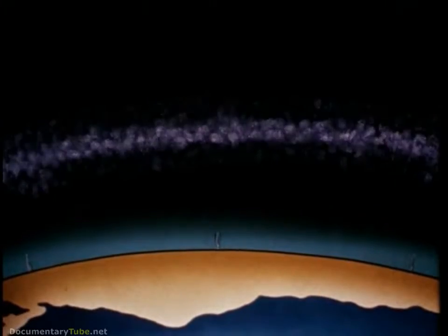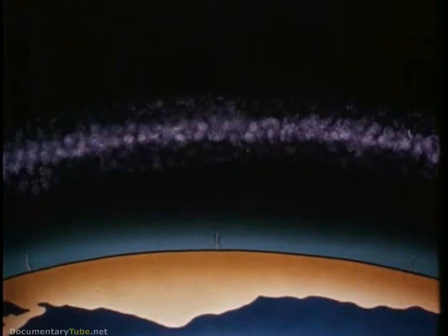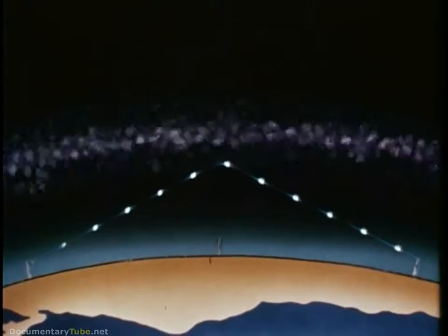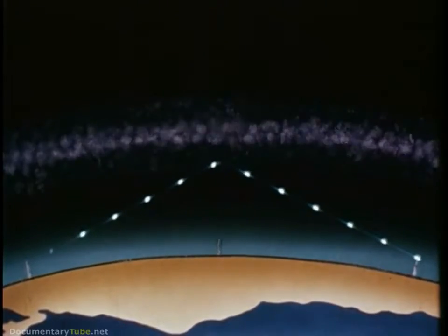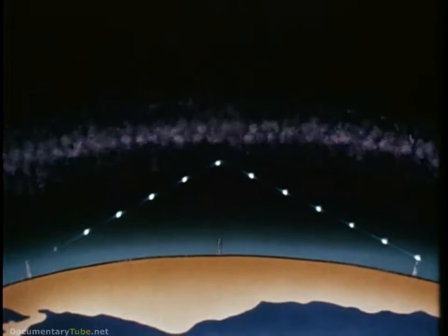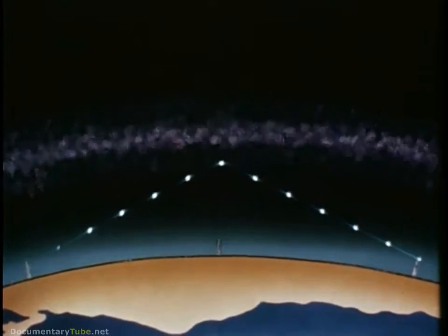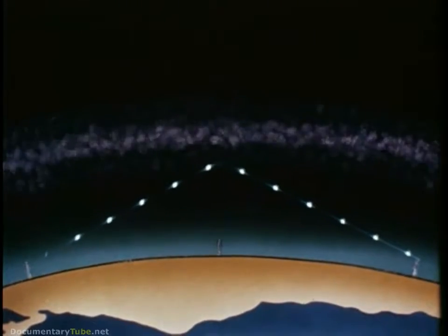The problem begins at a height of 300 kilometers, about 185 miles, in the region called the ionosphere, and extends to great heights approaching interplanetary space. Here we see how the ionosphere can reflect radio waves.